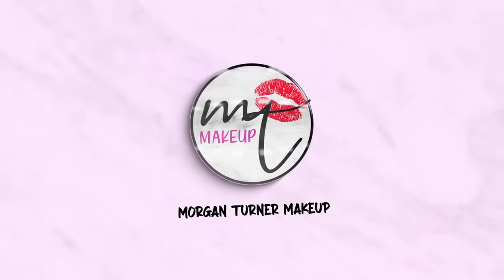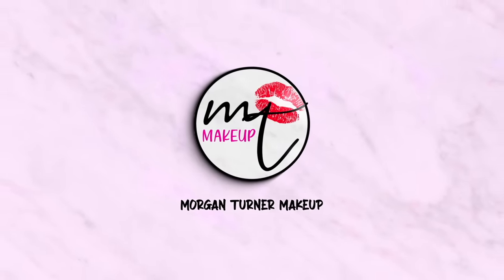Charlotte Tilbury just robbed me! She took my money, but she left behind a lipstick collection that I am so excited for.